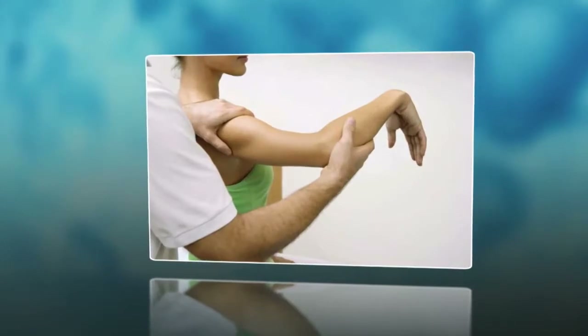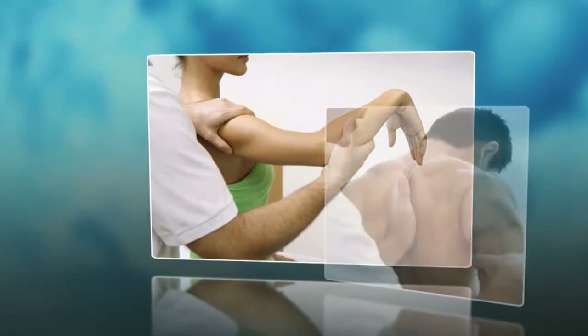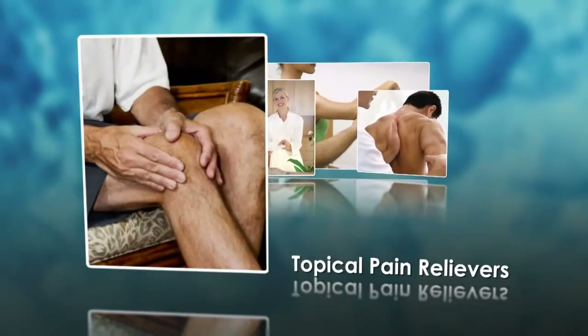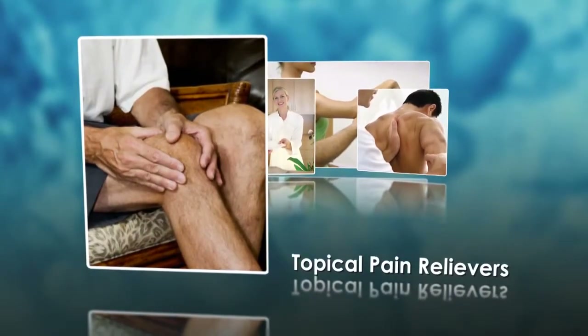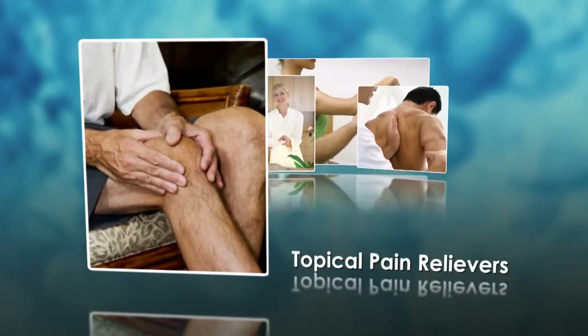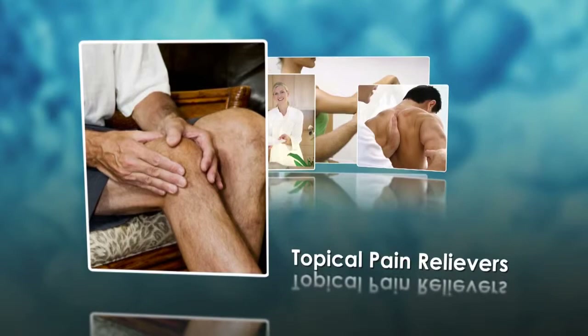In the pain management community, there is a shift toward the use of topical analgesics and away from systemic pain relievers. Topical pain relievers deliver targeted pain relief with low levels of systemic absorption, which may result in less risk for systemic toxicity or drug interaction.